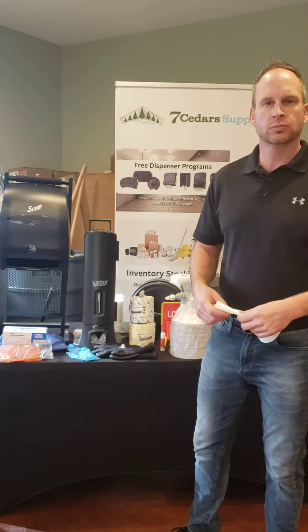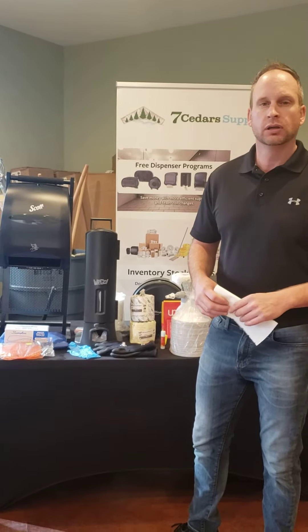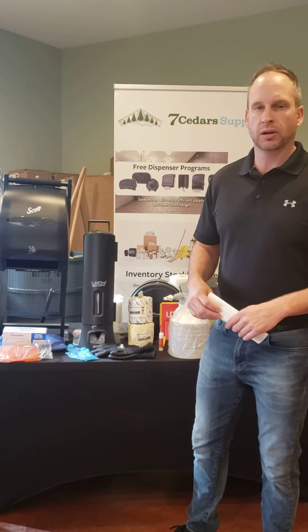We also have automatic hand soap dispensers, and we can get all of these to you at no cost — free — through Kimberly Clark on our best brand program.